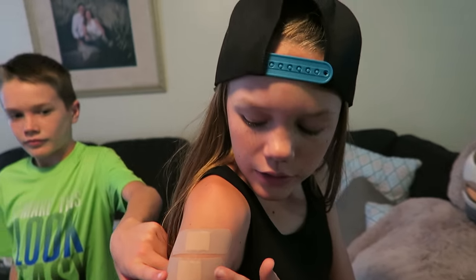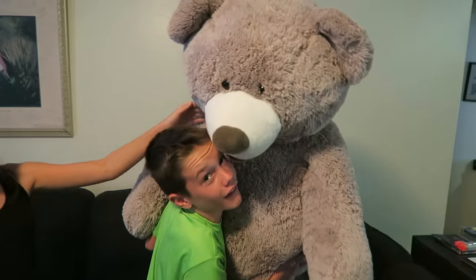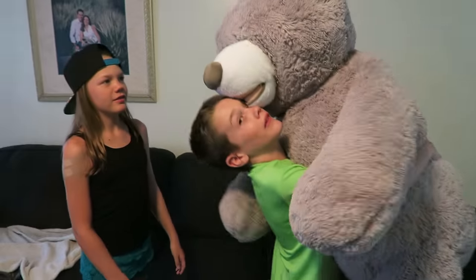Alright, so recap here. How many shots did you get? Three - one in one arm, two in the other. Did any of them hurt? The last one hurt the most. She said that this arm is going to be sore today and tomorrow, and then this one's going to be sore tomorrow. It feels like I have a sore muscle, like I've been working out. You're good though. What about you? Any shots? Nope. You made a new friend? Yep. What's his name? Frank. He's a 53 inch tall teddy bear. What are you guys going to do with him? Play with him. We can sleep on him. We can wrestle.